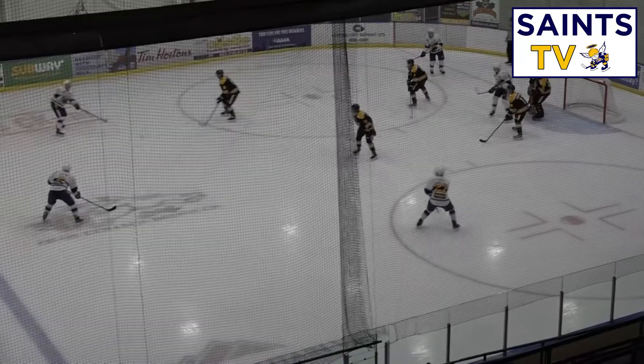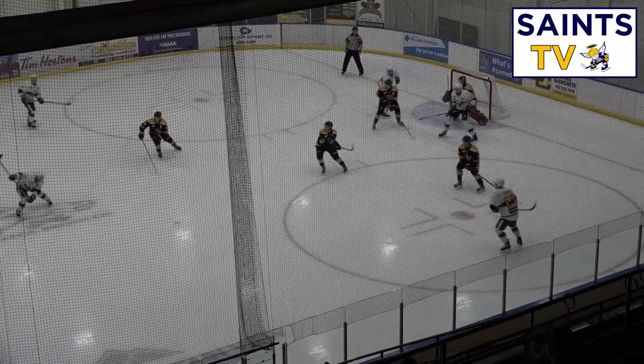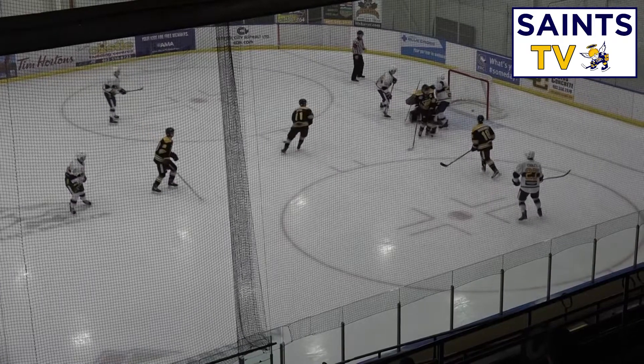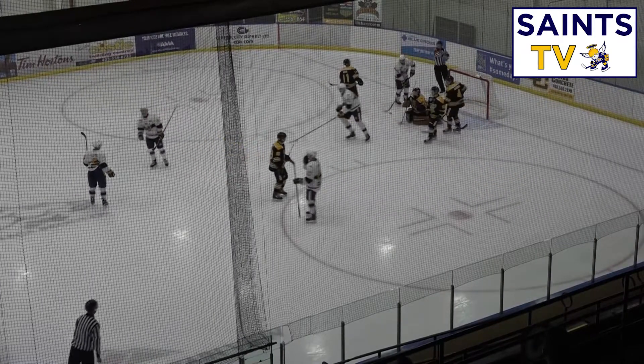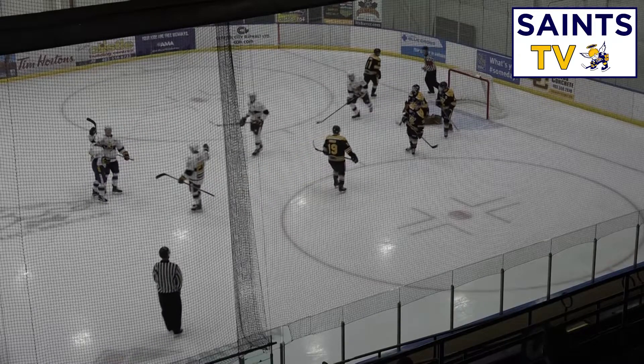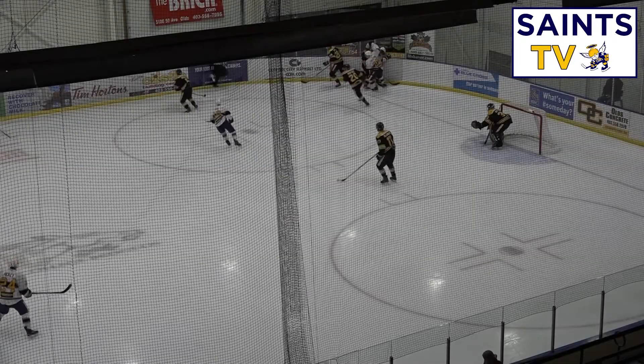Something the Saints have been definitely wanting to work on has been their power play. So far this season they have not been very successful — maybe 1 in 10 they've been able to score on. But tonight it looks like they've had some practice, moving that puck around perfectly, not holding on to it too long, not letting them get attacked by the defenders. As a result, Lloyd gets fed in the high slot and absolutely buries it past Mitchell.